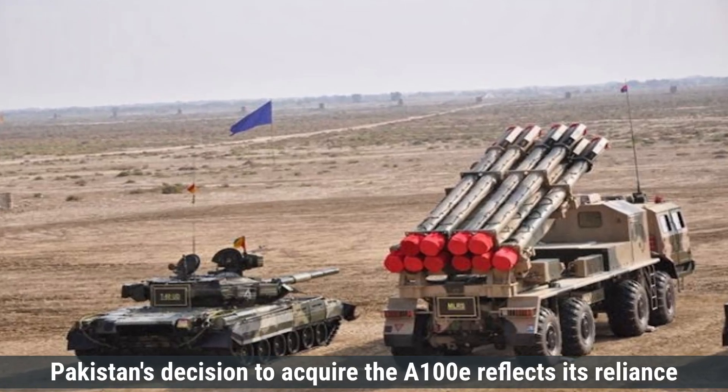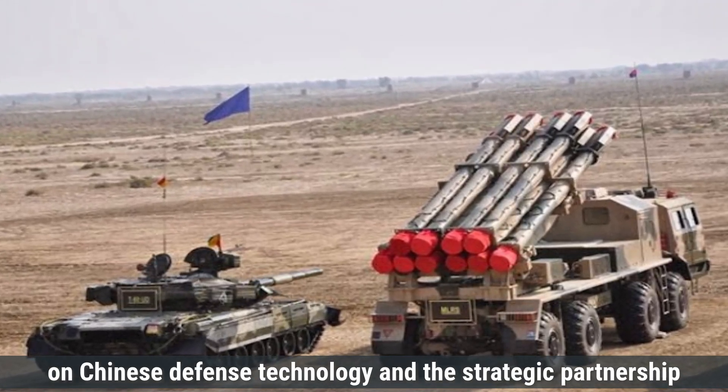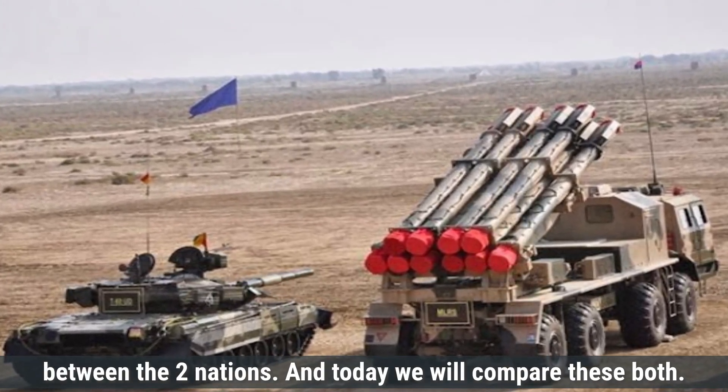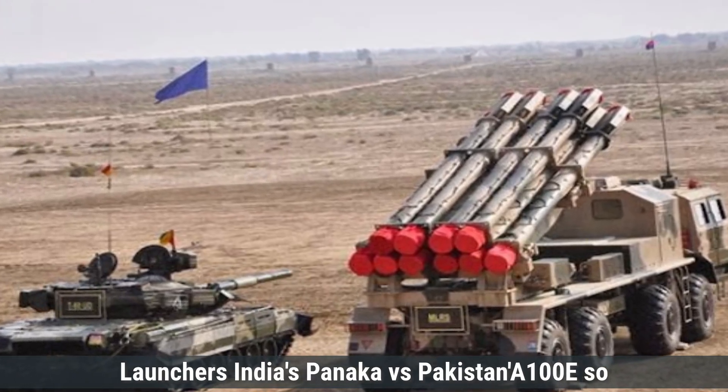Pakistan's decision to acquire the A-100E reflects its reliance on Chinese defense technology and the strategic partnership between the two nations. Today, we will compare these two launchers: India's Pinaka versus Pakistan's A-100E.